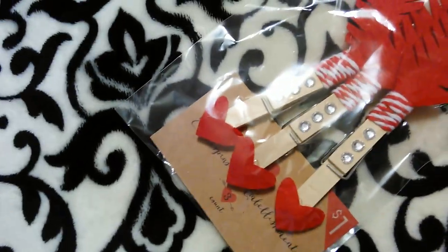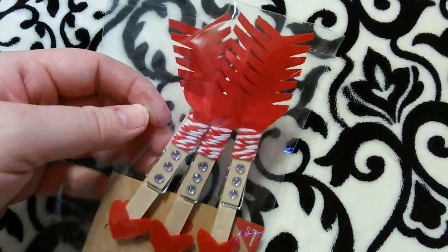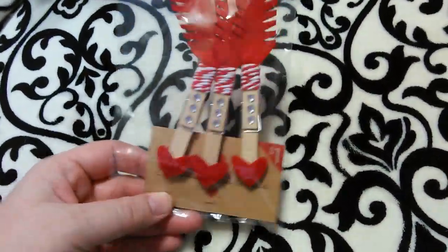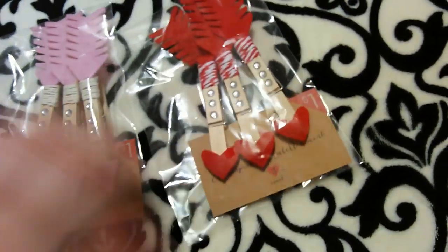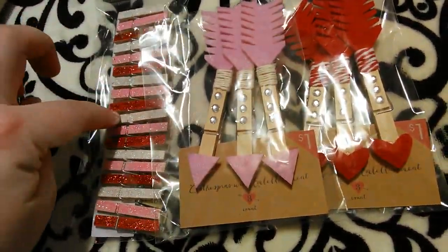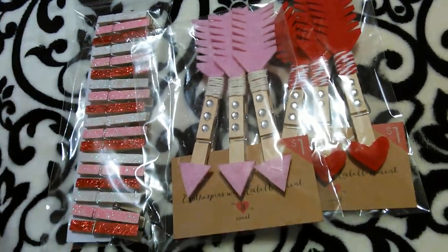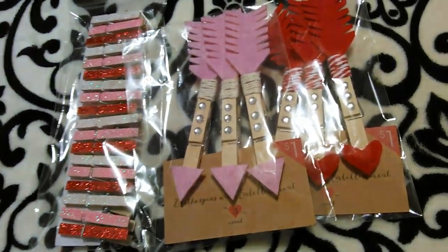Here's another pack of clothespins with embellishments — these ones have red felt hearts with red and white twine and rhinestones. They also had a pack with 'Love' written in black, and smaller ones with little paper hearts or that said 'XOXO' in pink and red. They had tons of really cute decorated clothespins.